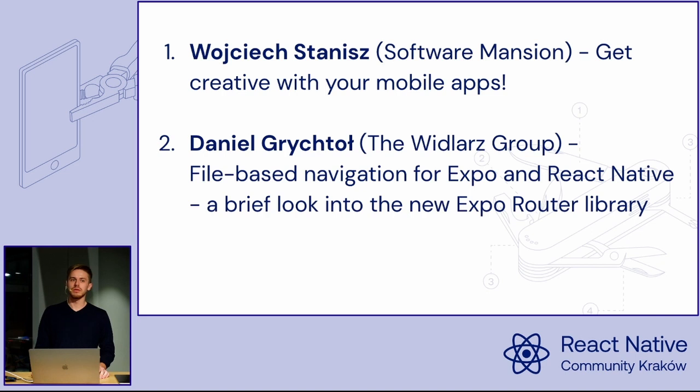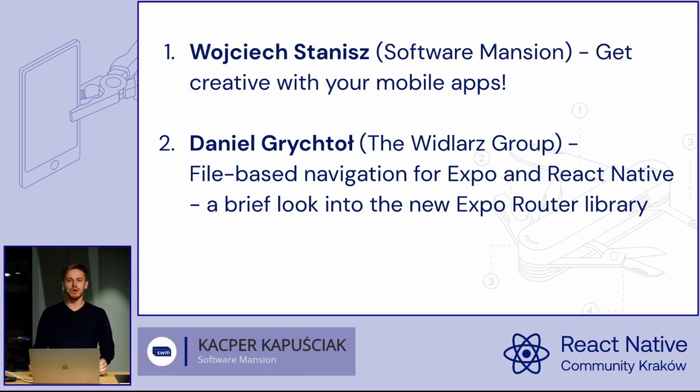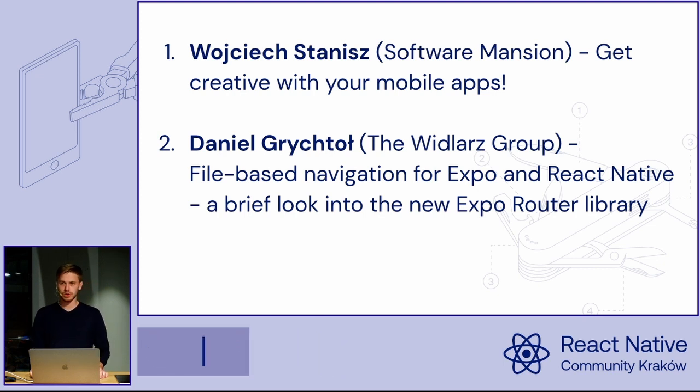The agenda for today: we have two amazing speakers and two amazing presentations. The first one will be by Wojtek Stanisz, our employee — 'Get Creative with Your Mobile Apps'. He will try to motivate us to put some heart and effort into our apps. The second one will be by Daniel Grychtow from the Vidlosz Group, presenting the new and interesting Expo Router library — a new and innovative way of doing navigation in React Native.